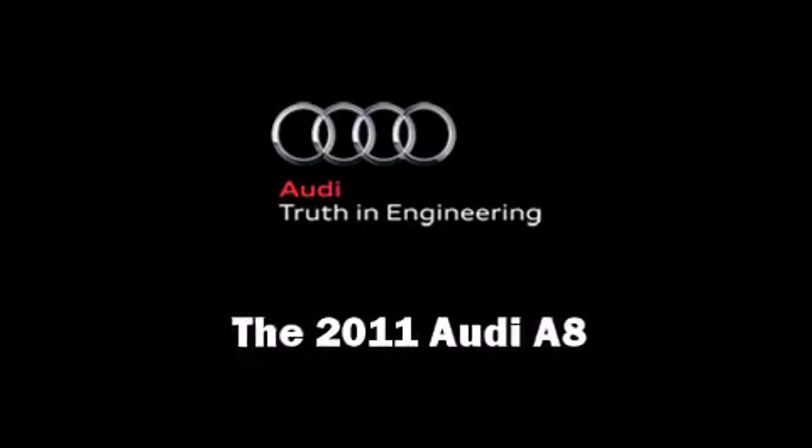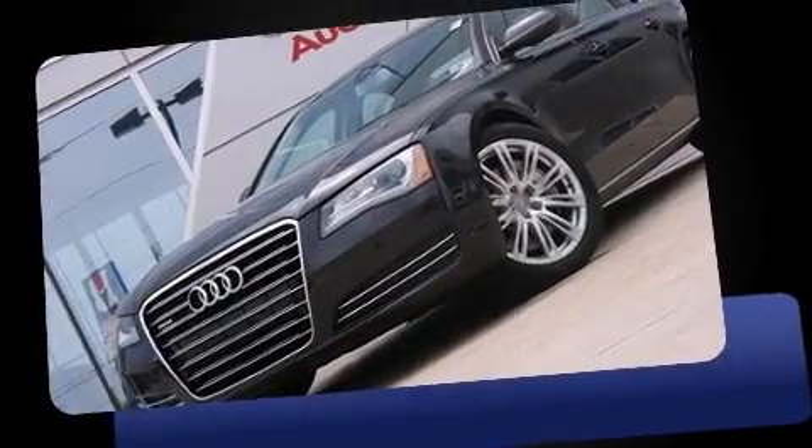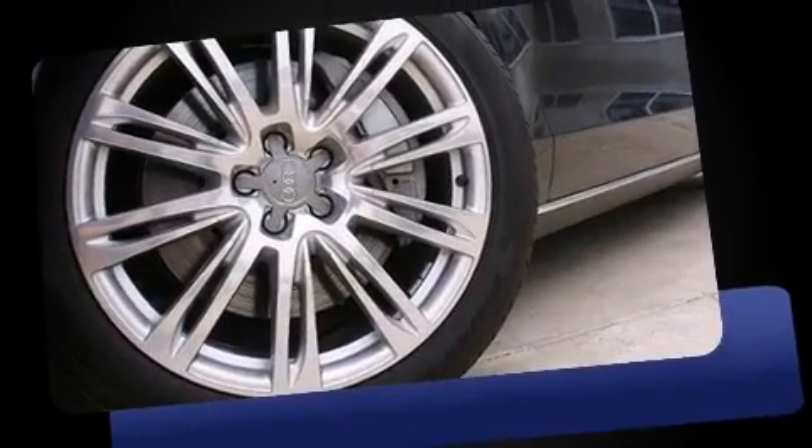The 2011 Audi A8. With fewer than 3,000 miles on the odometer, this four-door sedan prioritizes comfort, safety, and convenience.